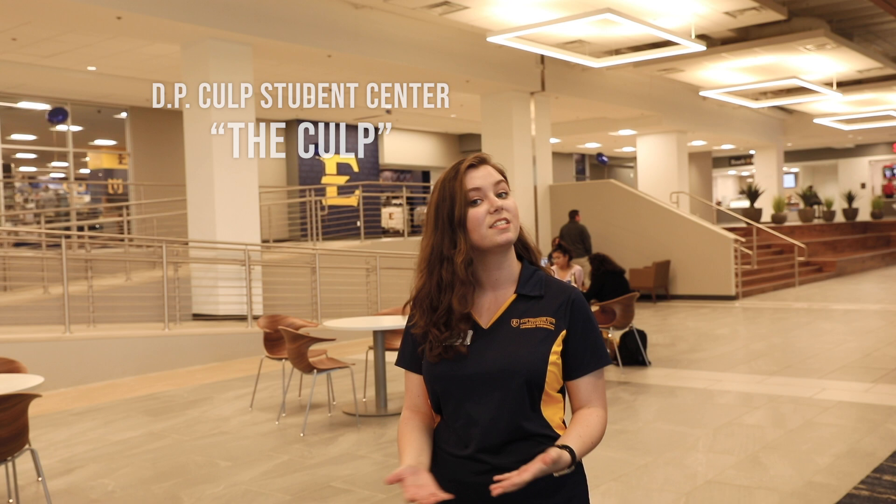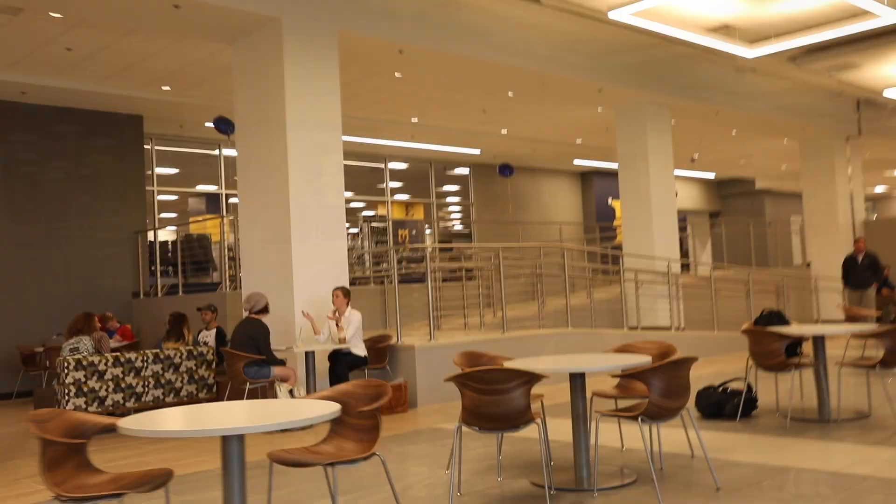So now we have made it inside the DP Colt University Center. This is our student hub on campus — pretty much everything a student needs is going to be found here. We have our ETSU bookstore, our retail dining, our dining hall, our student activities and organizations, career services, and advising, just to name a few.